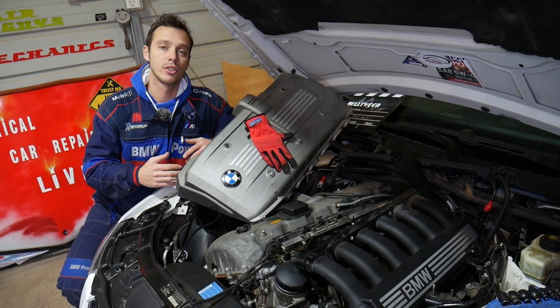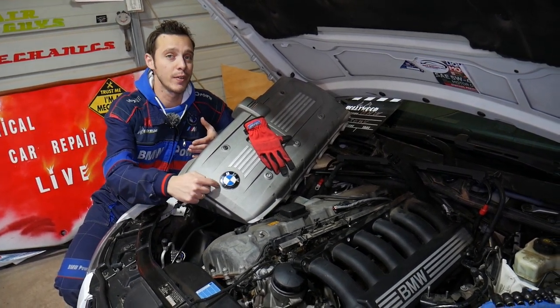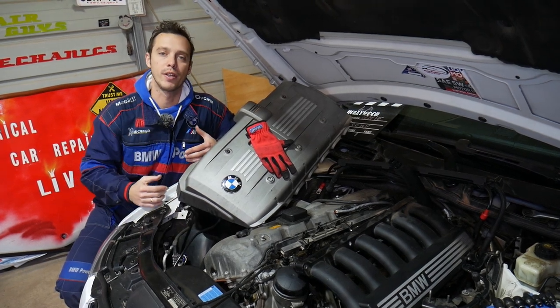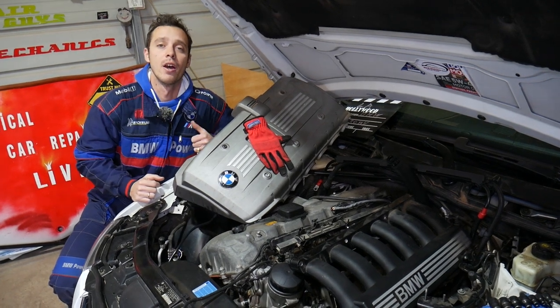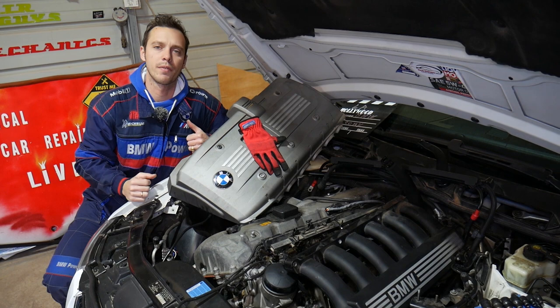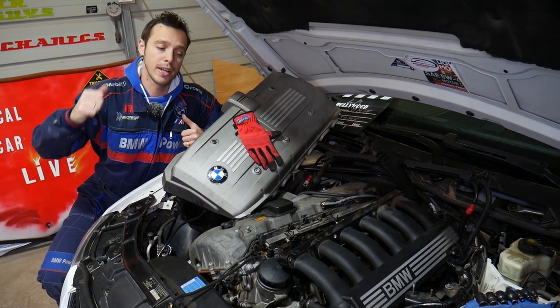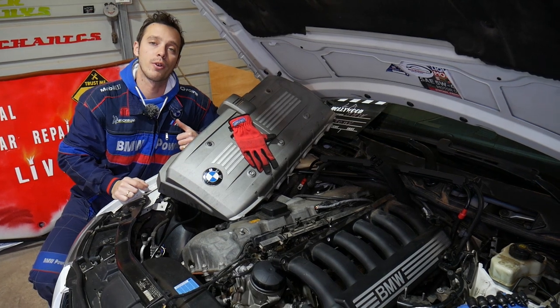Quick introduction to the channel: every single car we get at the shop we make at least two to three hundred free repair videos. On BMW specifically, we make close to 500 videos. We do that simply because our mission is to save you as much money as we can. All we need in return — please subscribe to the channel and like the video so we can keep providing free information. If you need to buy any replacement parts or tools, check out the link in the description below.